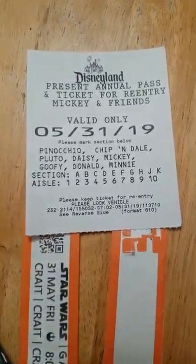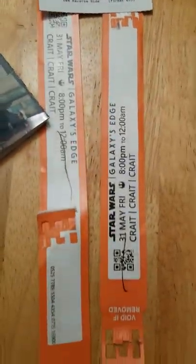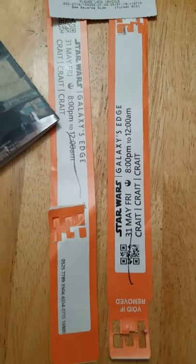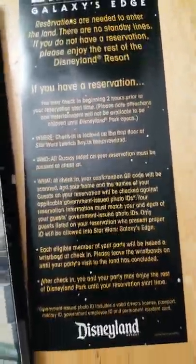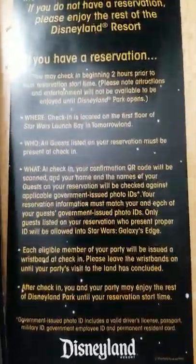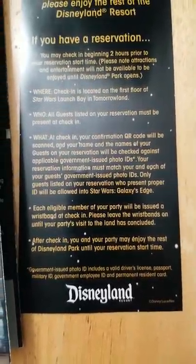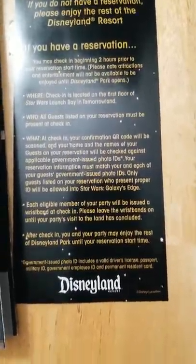Good morning everyone. This video is a direct result of us being at Disneyland on May 31st and our visit to Star Wars Land, Galaxy's Edge. A couple things to consider if you have a reservation: you have to check in two hours before, and this is done at the launch bay. All guests have to be there — you need your code and your IDs.